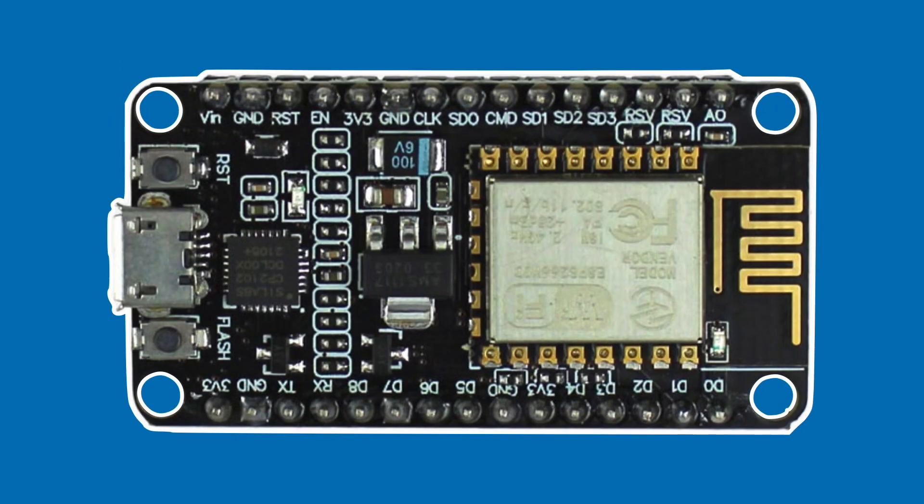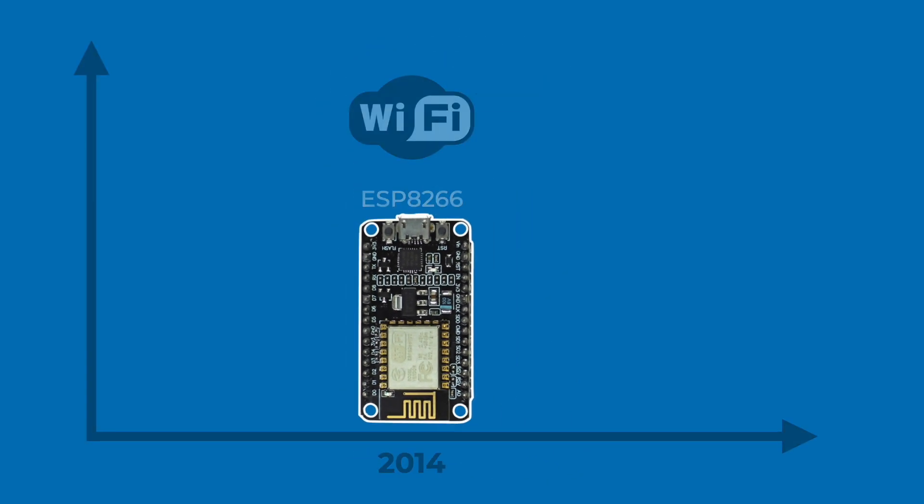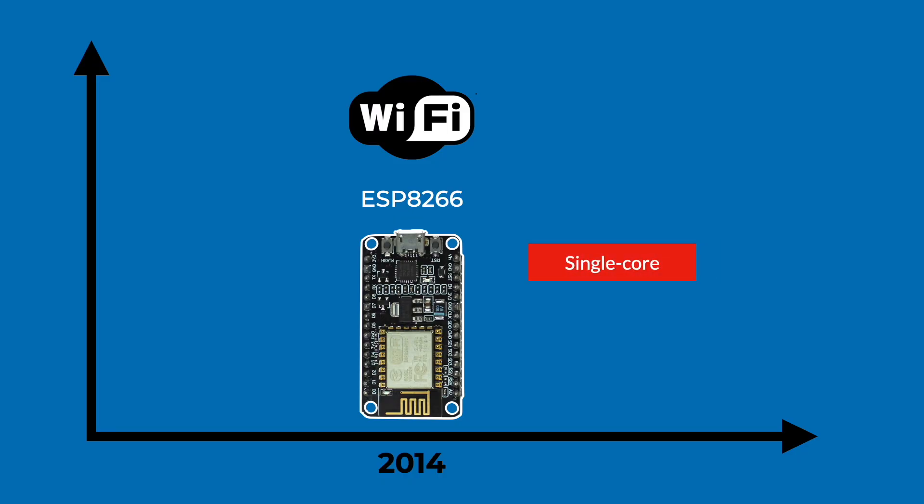It quickly became the favorite in the community. Tutorials exploded, forums were buzzing, and the ESP8266 became the entry point for tens of thousands of people into the world of IoT. But as amazing as it was, the ESP8266 had some limits — it was single-core, didn't have Bluetooth, had fewer pins, and wasn't as flexible when it came to peripherals. For more advanced projects, makers started to feel the ceiling pretty quickly.